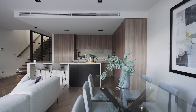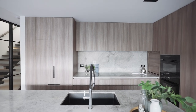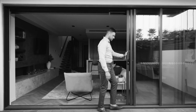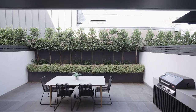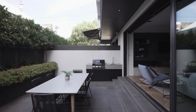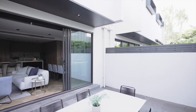and quality Miele appliances including an induction cooktop, wall oven, dishwasher, and integrated fridge and freezer. Floor-to-ceiling, full-width glass sliders extend out to a gorgeous sun-dappled courtyard with lush landscaping and an outdoor kitchen, perfect for seamless indoor and outdoor entertaining.